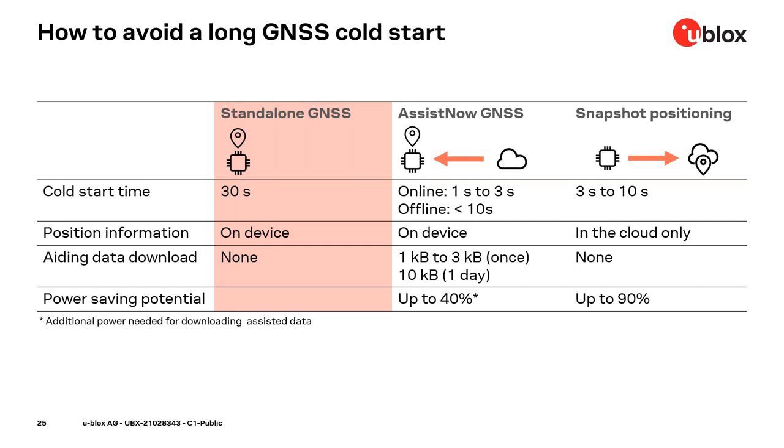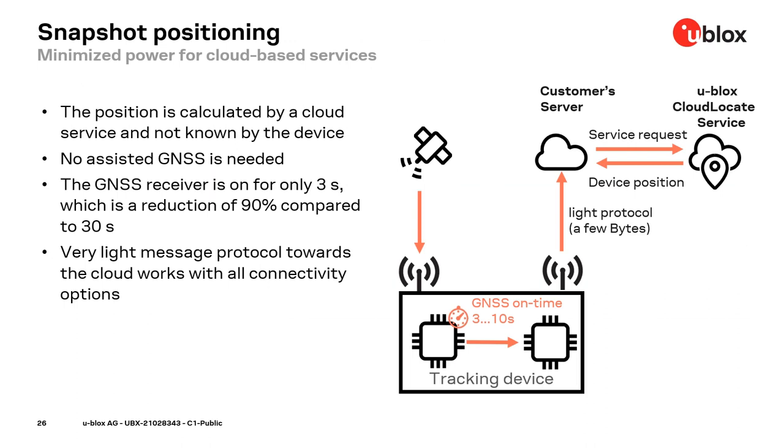On the right is snapshot positioning. It can save even more power but will not provide a position on the device itself. Aiding data provisioning is optional. Assuming only three seconds to get a position compared to 30 seconds for standalone GNSS, the power saving potential is 90%. The GNSS functionality is split into two parts — one part on the device and another in the cloud — where a cloud service calculates the position and provides it to a customer cloud service.